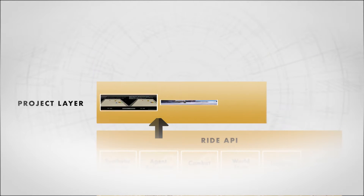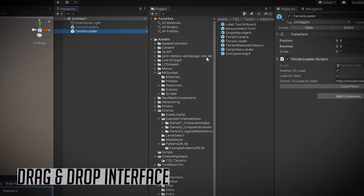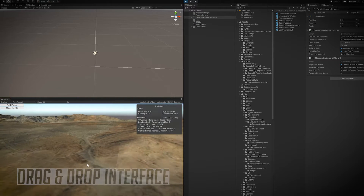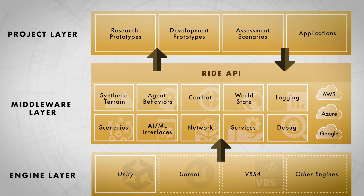At the top is the project layer, an incubation area where new technologies and approaches can be explored safely. The drag-and-drop interface allows users to rapidly create new scenarios for their specific needs, with mature results moving back to the middleware layer and advancing RIDE to the benefit of all its users.